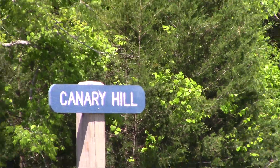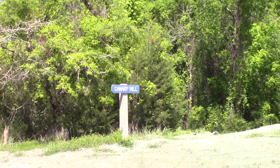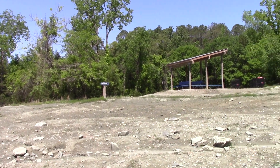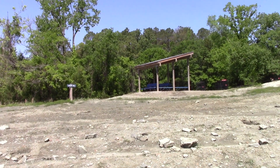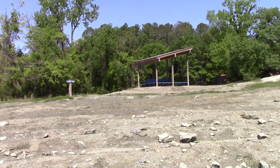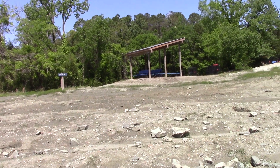We are here at the Canary Hill portion of the crater of Crater of Diamonds State Park. The park has made a shade pavilion here, so if you get hot in the summer sun, you can catch some shade.